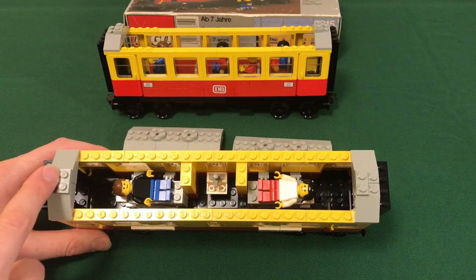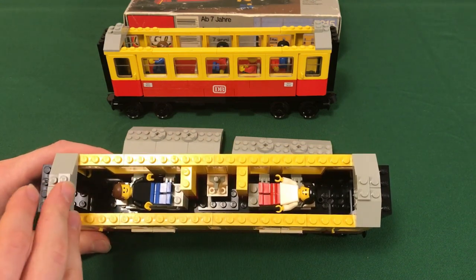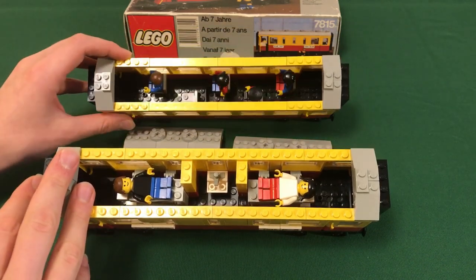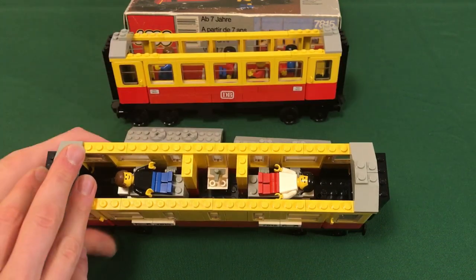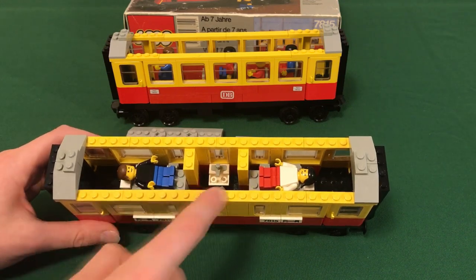I like the detailing in the set. They even put a plate over the two holes in the baseplate so there's no gap in the middle of the carriage, which they did not do in the 7740 — you can see there are gaps where the connection holes are in the baseplate. Inside you can see there are two minifigures; the set comes with two minifigures and they're both on top of beds.